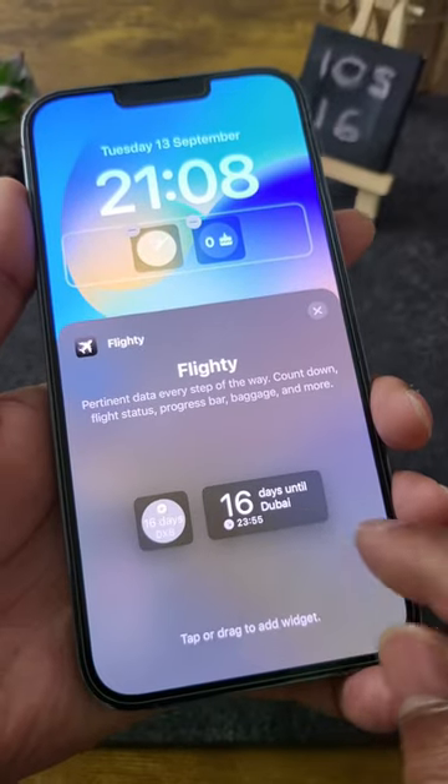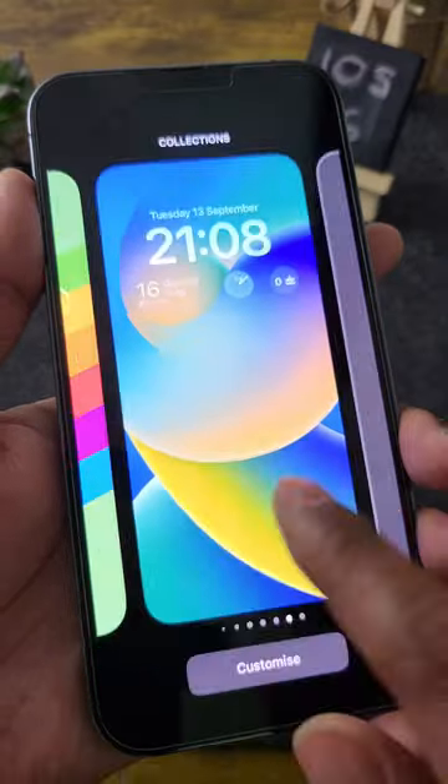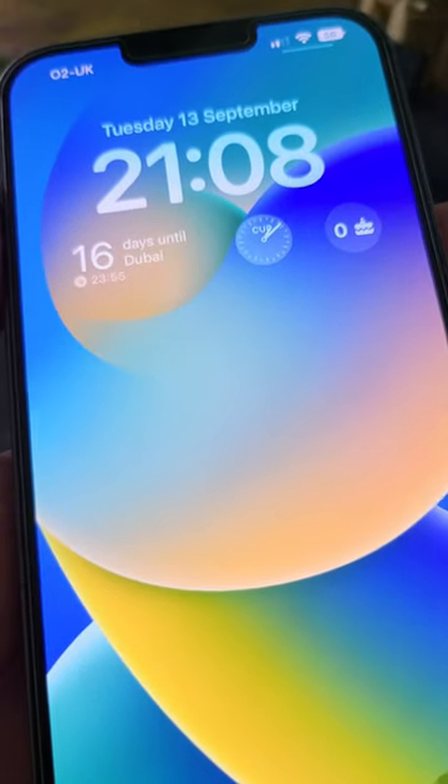And finally, number five: Flighty. Simply add your next flight and you can see its details and countdown on the lock screen.